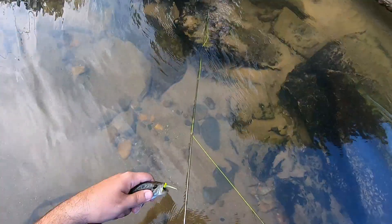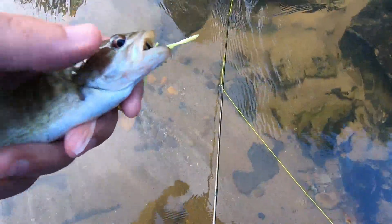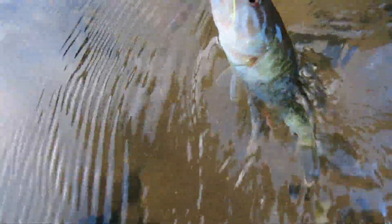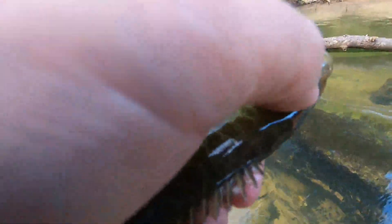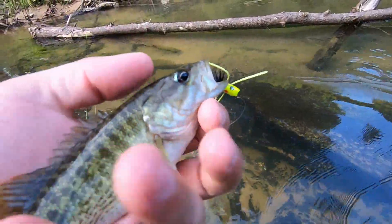There you go, Jake. There you go. There's a Bartram's bass — yep, there we go. See this white mark at the back of his eye right here? That's a crescent. That's how you can tell it's a red eye. Nice.